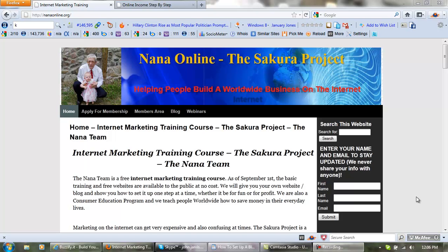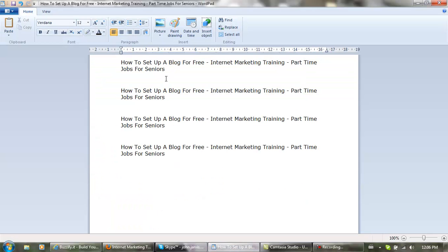Ciao, hello, buenos días. My name is John Jarvis and I'd like you to meet my granddaughter Sakura. One of our websites is NanaOnline.org, and I take it you are here because you are looking for information on how to set up a blog for free, or internet marketing training, which by the way happens to be great part-time jobs for seniors.